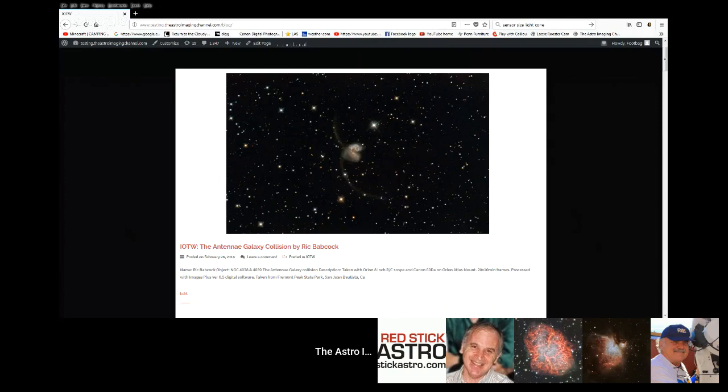As always, check out our website to see these images in full resolution and to comment on them.